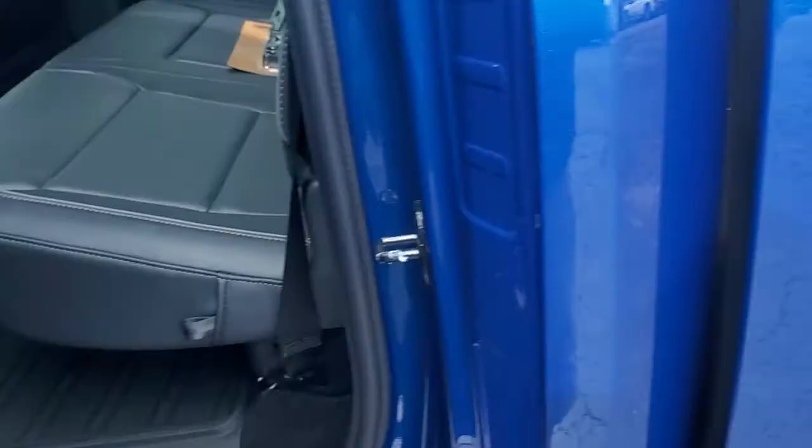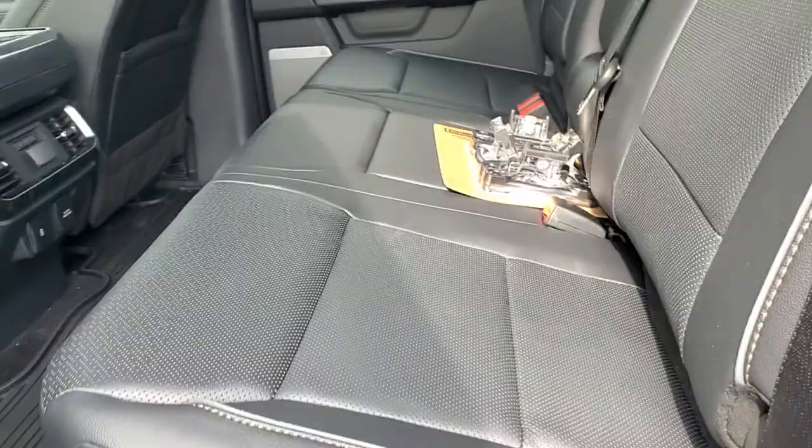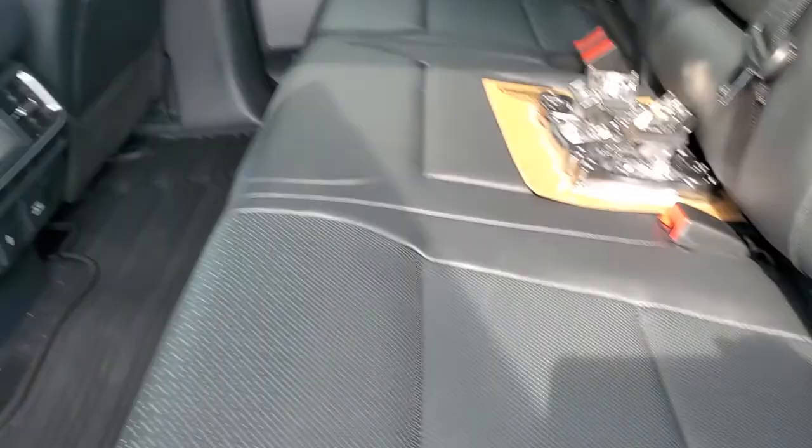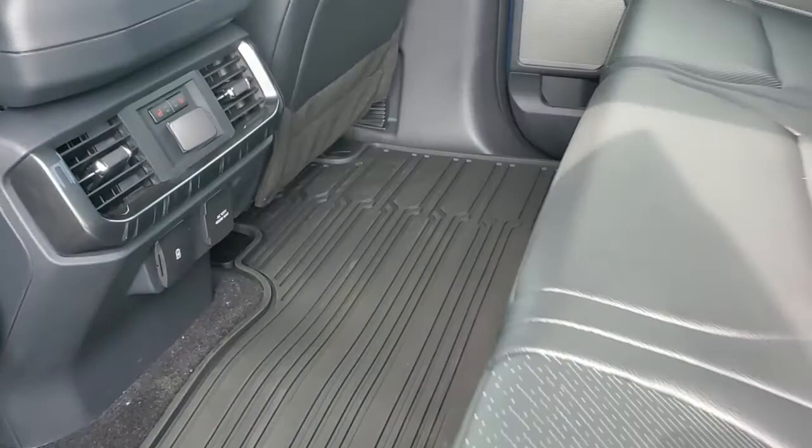Now I'm going to get out of the vehicle to go to the back. Here's your back seat — these right here go in the bed for your tie-down strap anchors. This has heated seats in the back right there, plus all your USB ports and charging points right there with rear air vents.